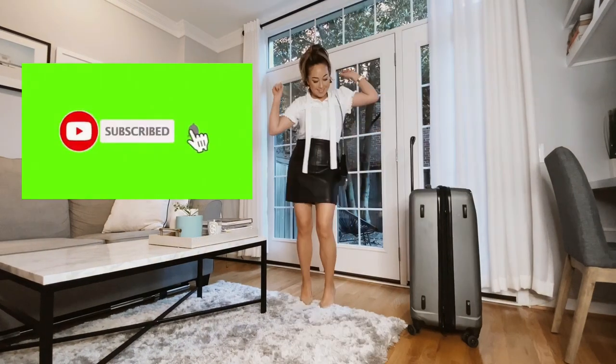It helps me out big time with YouTube's algorithm if you subscribe, comment, like, and share this video.